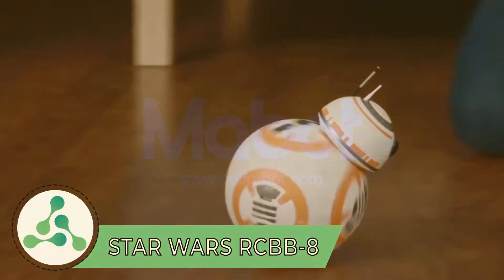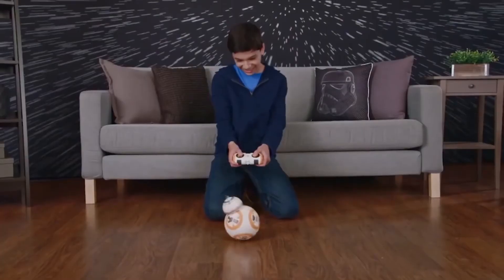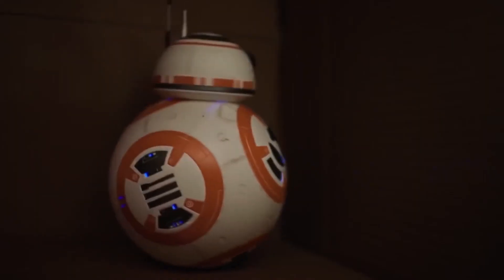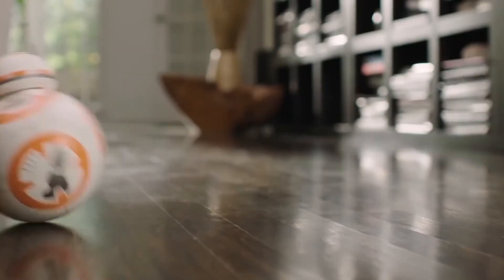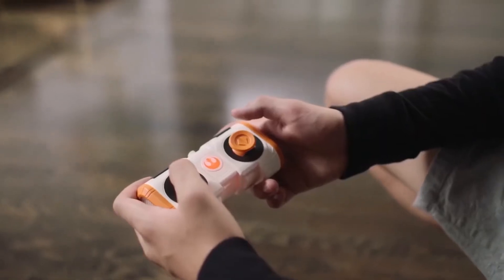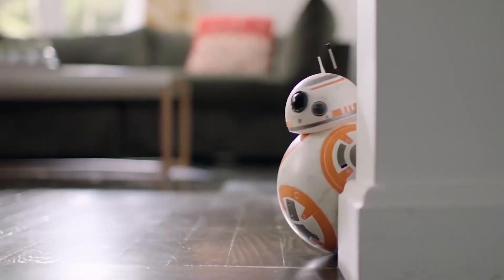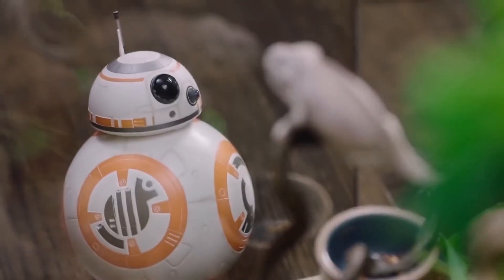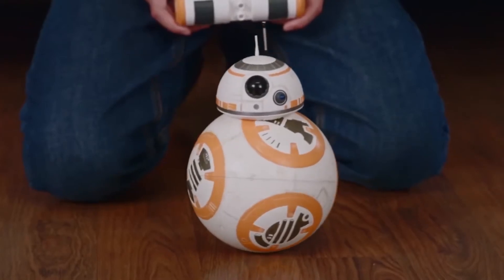Star Wars RC BB-8. As you can guess from the name, this toy was inspired by the character BB-8 droid from the movies The Force Awakens and The Last Jedi. The toy is perfect for Star Wars fans and is manufactured by a company named Hasbro. It has amazing features as it not only rolls around a room but also reacts according to the surroundings with sounds and lights. Another amazing feature is the remote control, which looks like the droid itself. The Star Wars RC BB-8 costs around $100.